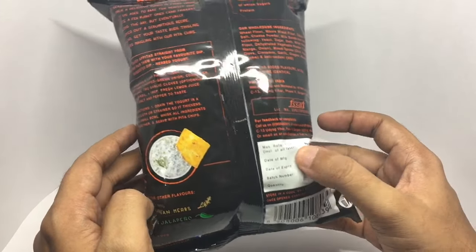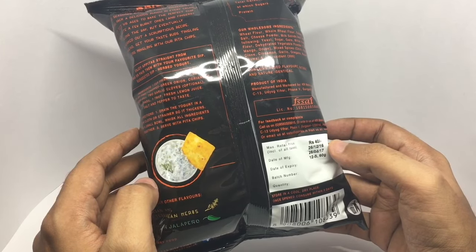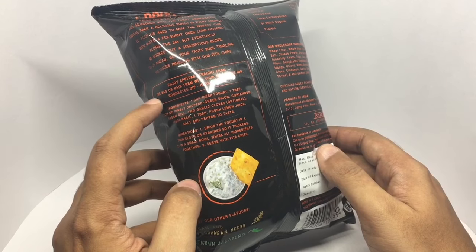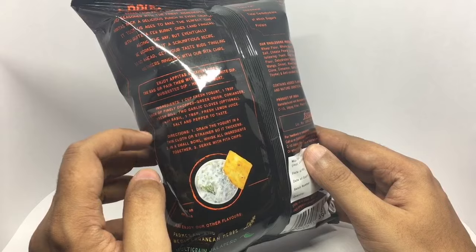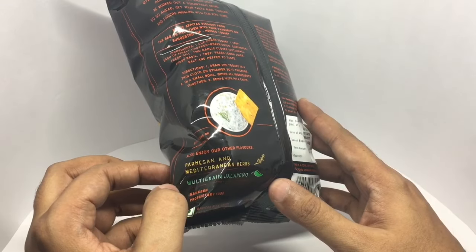Costs around 40 rupees, or around 80 cents. They even give you a recipe for a dip — the Herbed Yogurt. That's the recipe if you want to make it. That's quite a nice idea. And some of the other flavors they make.